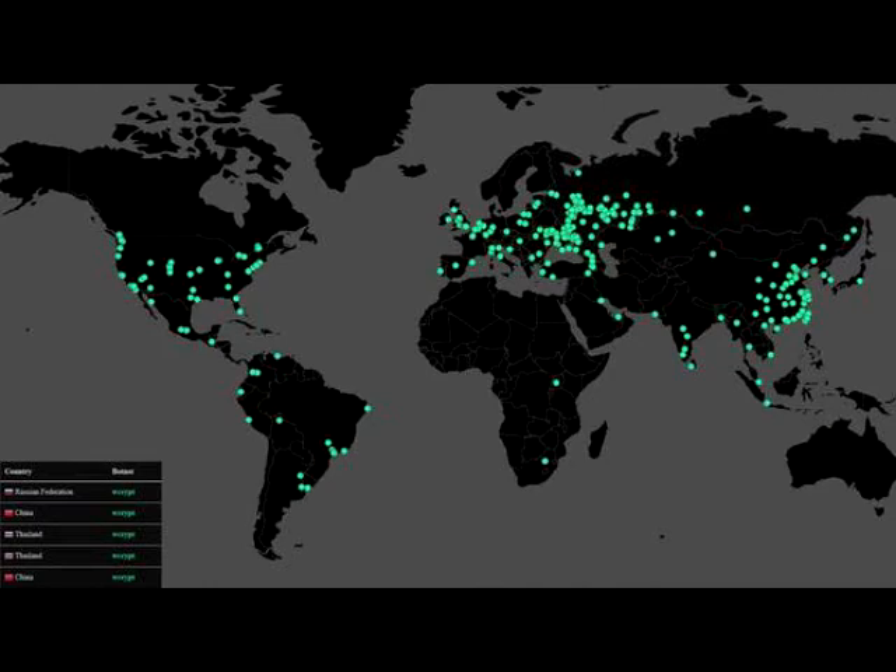What else can I do? Once ransomware has encrypted your files there's not a lot you can do. If you have a backup of the files you should be able to restore them after cleaning the computer, but if not, your files could be gone for good.